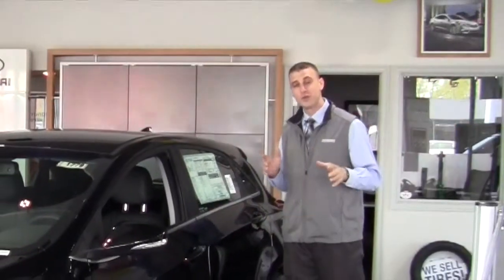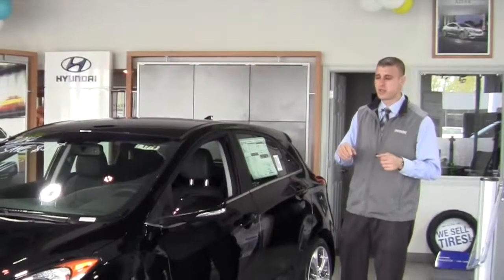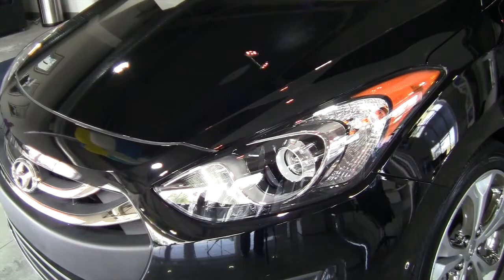What's that mean for you? That means a great deal on a great car. This car is going to have leather seats, heated seats, sport tuned suspensions, and 17 inch aluminum alloy wheels with the chrome inserts.